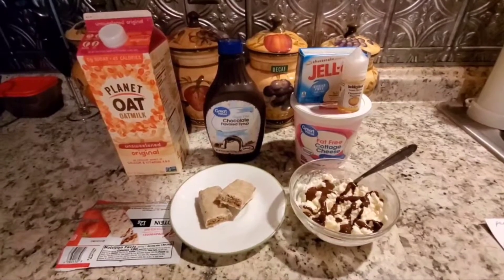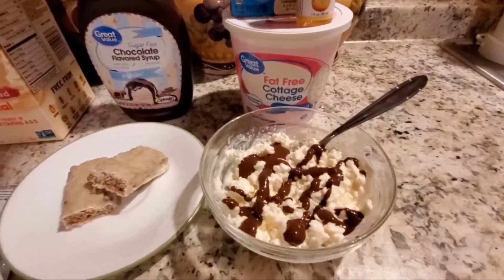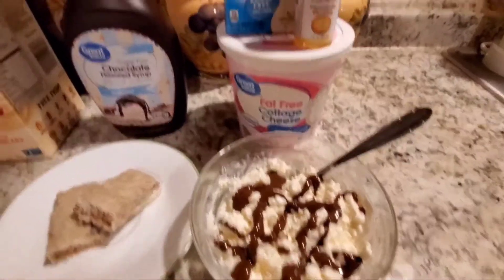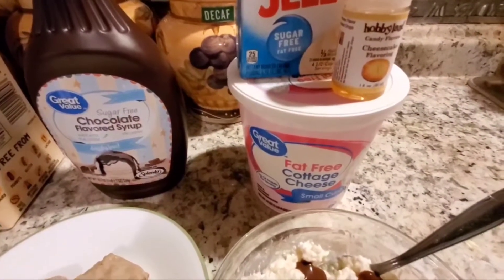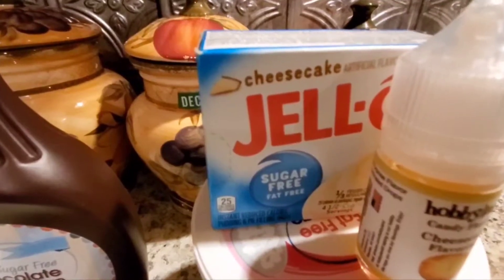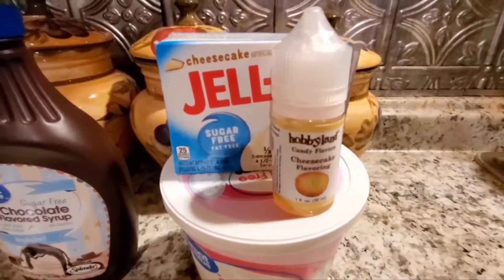This is my breakfast for this morning. I'm going to consider this a flex meal. I get two power fuels and a smart carb for breakfast on a flex meal. My first power fuel is three-quarters of a cup of fat-free great value cottage cheese — three-quarters of a cup is about 88 calories — and I added three grams of this Jello cheesecake sugar-free pudding mix, which is less than 10 calories so it's a freebie.